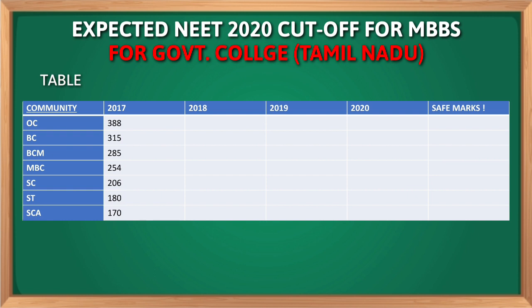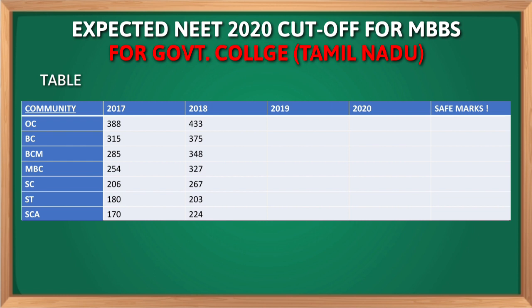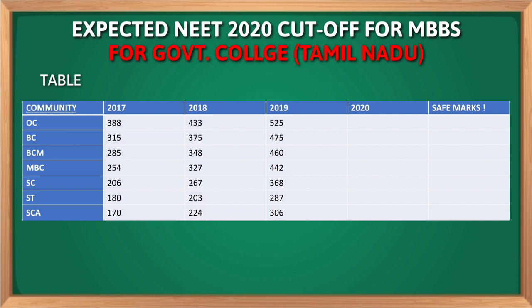For the next year, that is 2018, the cutoff marks for OC is 525, for BC 475, for BCM 435, for SC is 368, ST is 287, and finally SCA is 306.